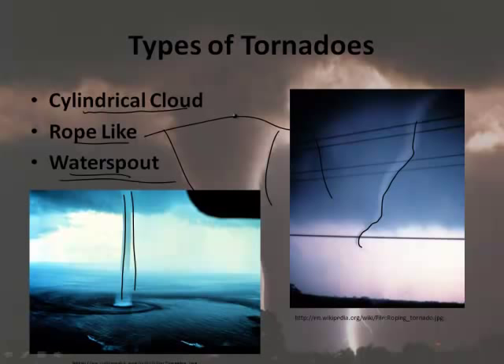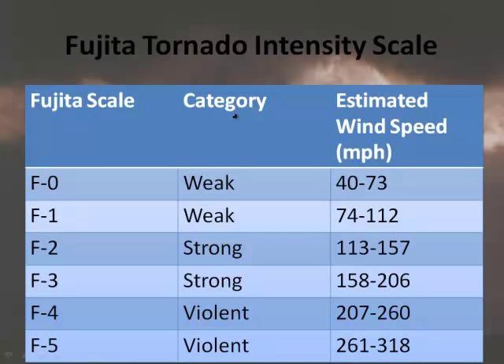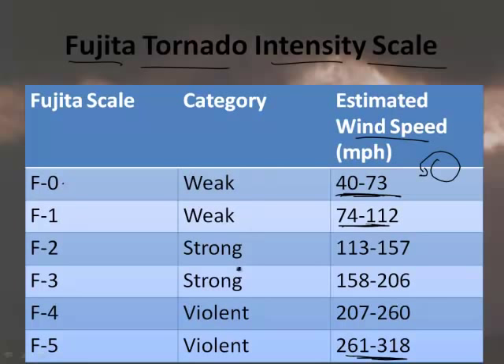To measure tornadoes, there's the Fujita Tornado Intensity Scale, named after Mr. Fujita who taught at the University of Chicago. An F0 is considered a weak tornado, categorized by estimated rotational wind speed. F1 has slightly higher wind speeds. At F5, you're looking at around 300 miles per hour — that's devastating. Anything that comes into contact with an F5 tornado is done.